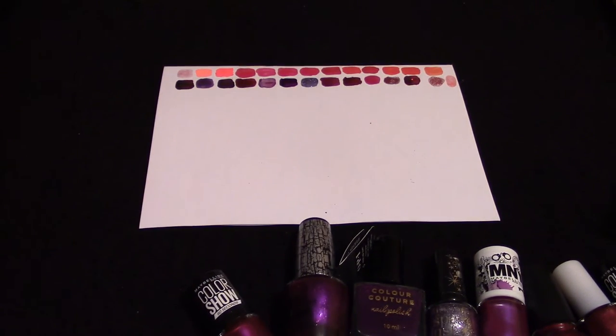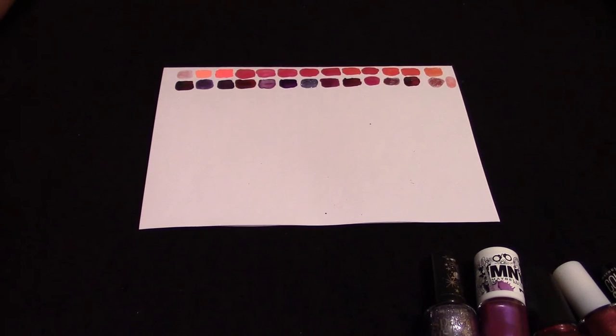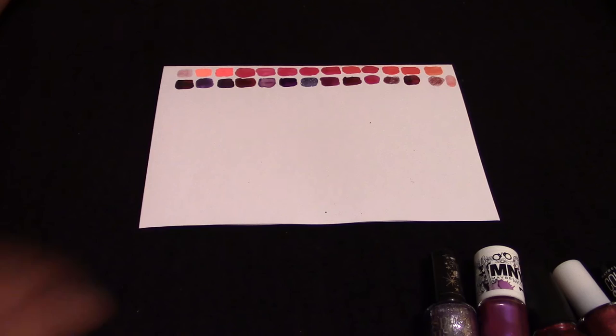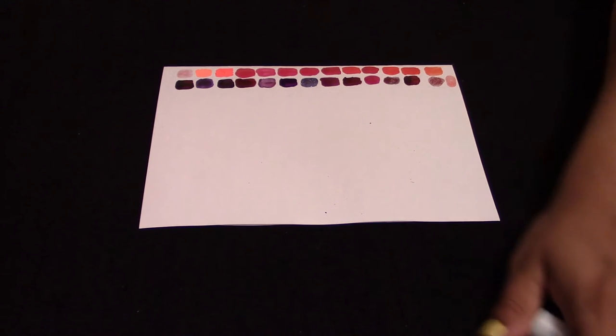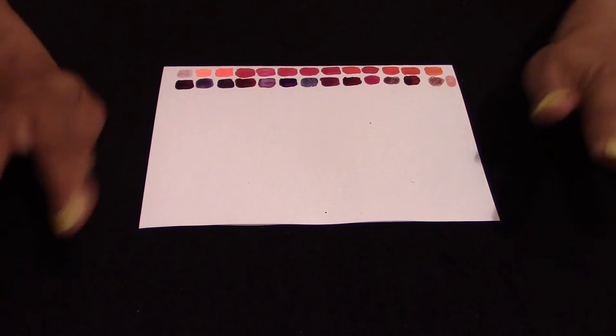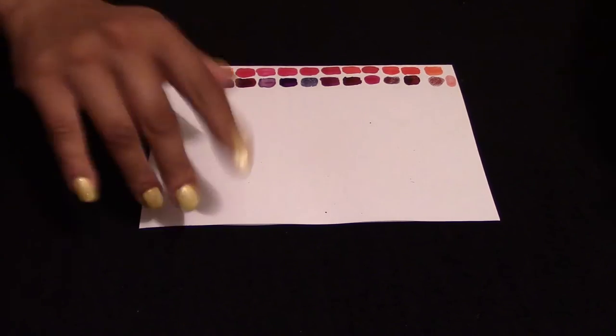So that's my range for purples and kind of reds — more on the glitter side. Now I'd like to move on to more of the green tones.